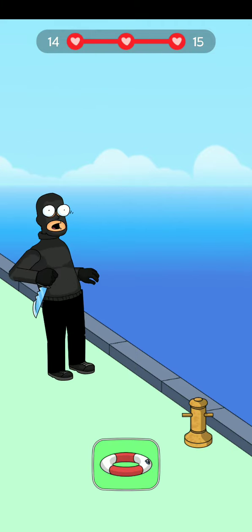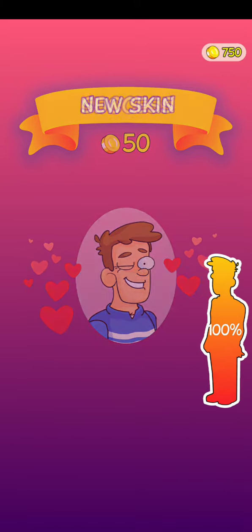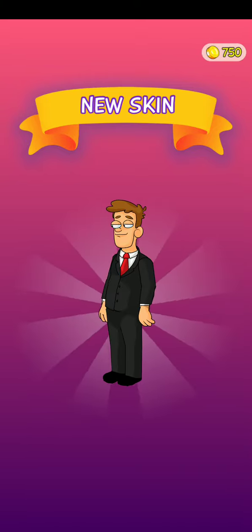Level 14 is completed! Thank you for watching and don't forget to press the bell icon for more updates and challenges. Thank you for watching.